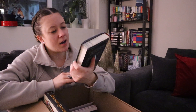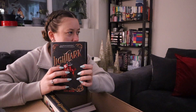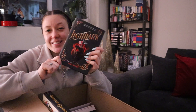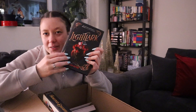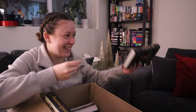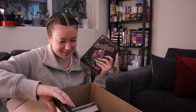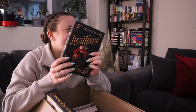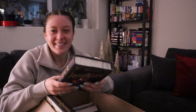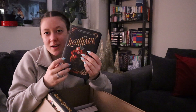Then I got Light Lark, which I have not read yet, and I think this was only nine dollars. I almost said 'hard copy' — anyway, I got Light Lark and it was only like nine dollars and it's a hardcover. There, I said it right this time.